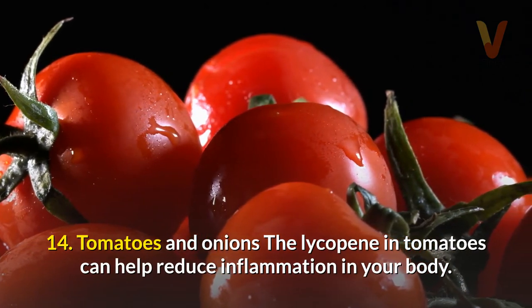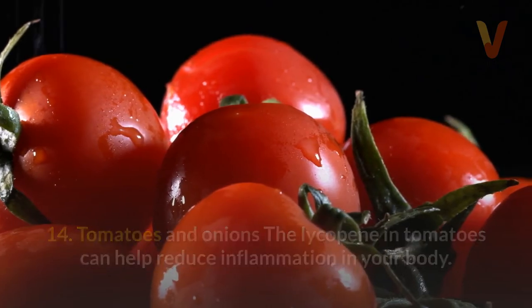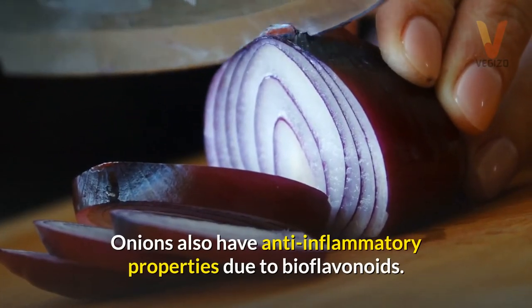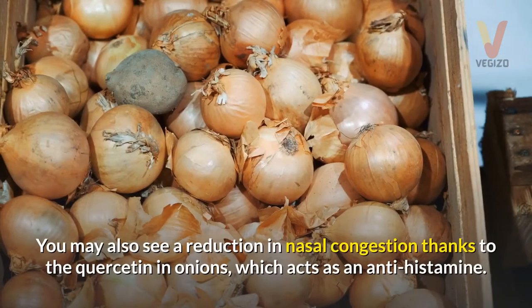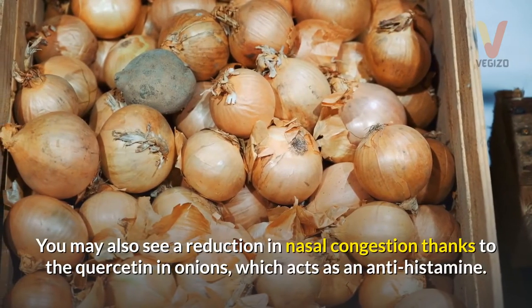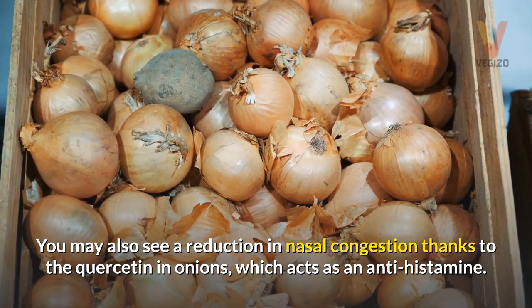14. Tomatoes and onions — the lycopene in tomatoes can help reduce inflammation in your body. Onions also have anti-inflammatory properties due to bioflavonoids. You may also see a reduction in nasal congestion thanks to the quercetin in onions, which acts as an antihistamine.